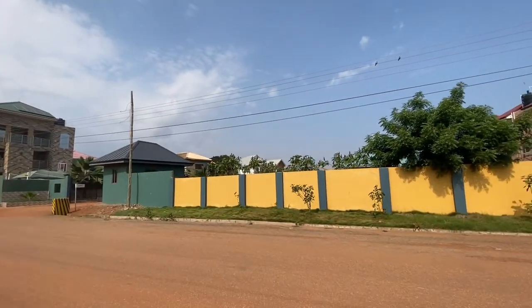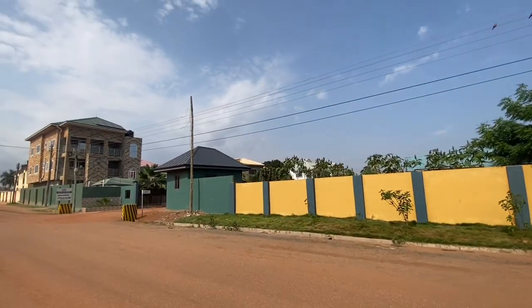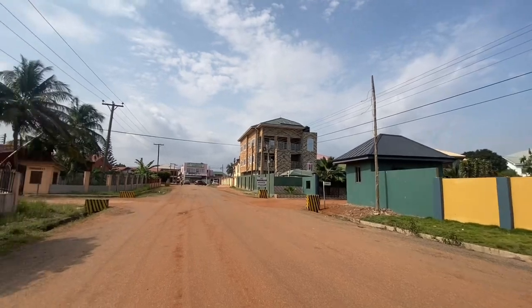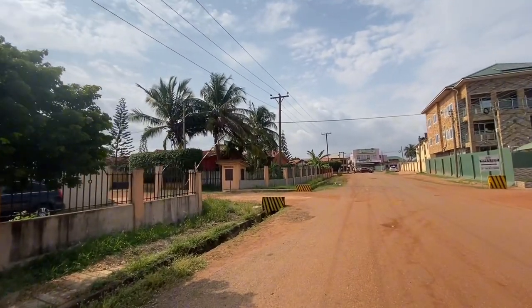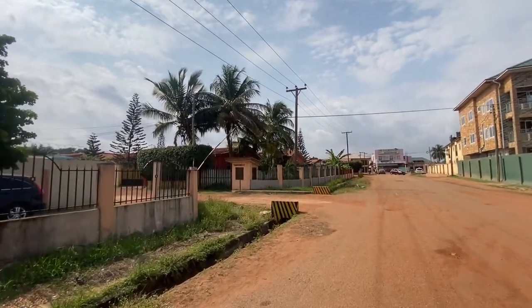You can see this land here — it's not developed — and the one I showed you recently. You can see this quarter plot too, it's not developed yet.